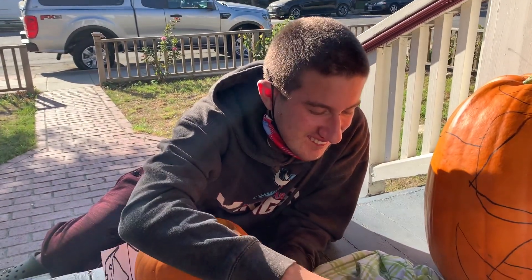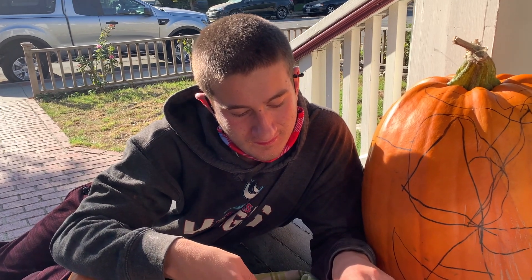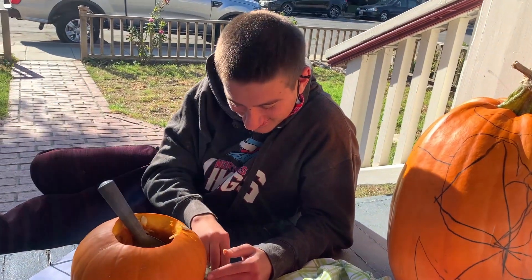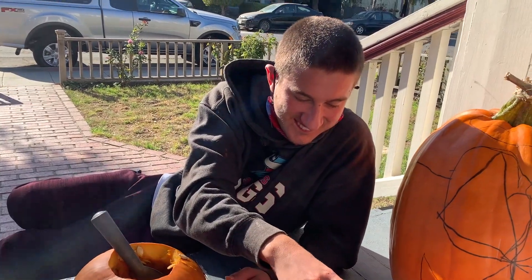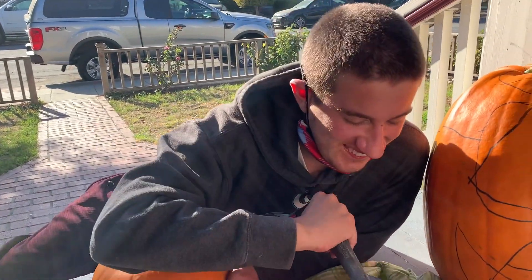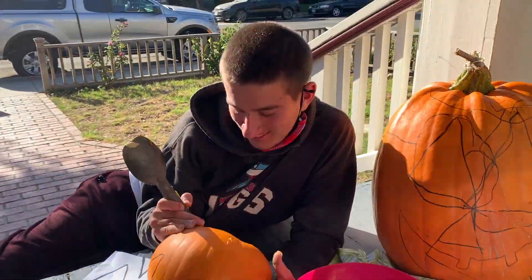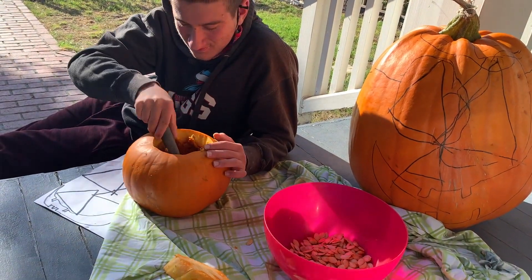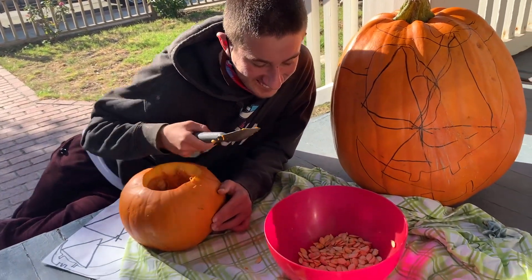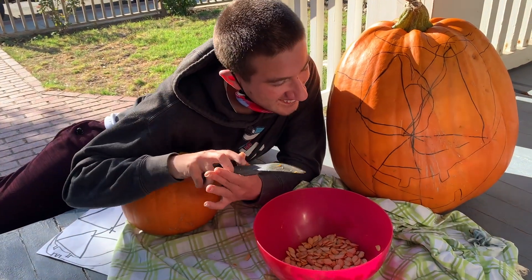Are you excited? What are you excited for, buddy? Halloween! What are you going to be for Halloween? Are you going to dress up? A pirate? Something else? What do you want to be? Are you going to be Joey for Halloween? From Pixar's Soul? What does he wear — a turtleneck? Okay, I'm going to be Joey for Halloween. All right.